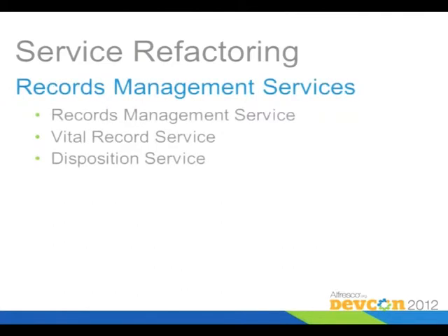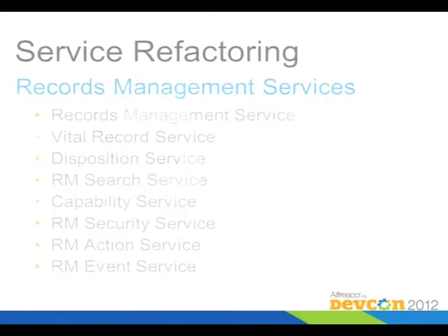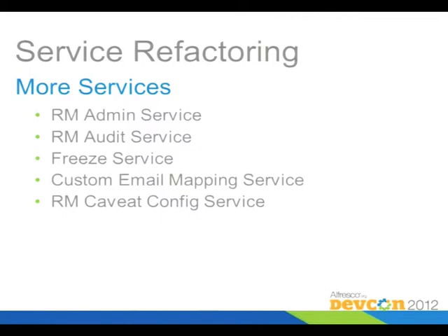Finally, Roy's done quite a bit of work setting up all of the capabilities of Records Management as service declarations, so you can call them from other pieces of Alfresco. Here's a list of some of the services: there's a Records Management service; you can declare things as a vital record, meaning core to the business; there's a service for dispositions; a service for search, which you could leverage to put saved searches into Share; capability and security services; an action and event service; and some other miscellaneous services related to RM.